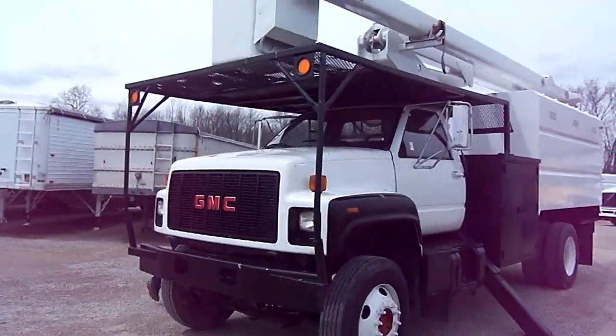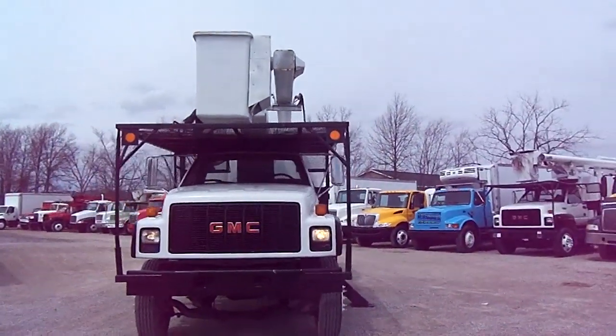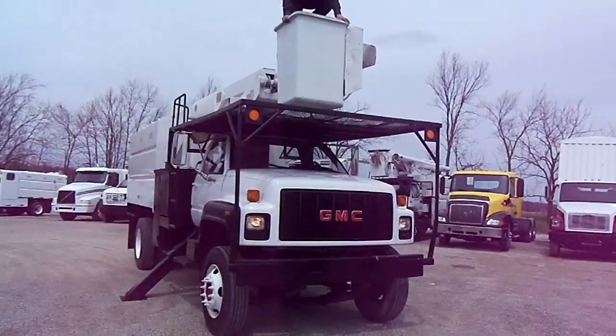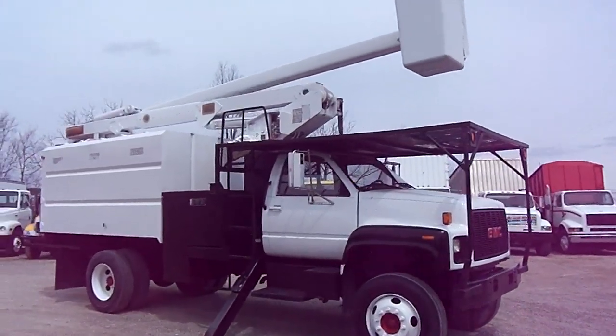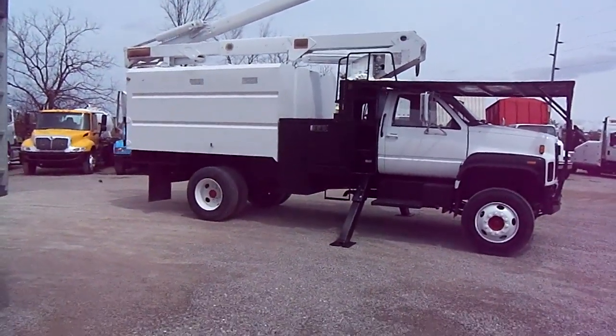This truck has been DOT inspected. The boom has been inspected. This truck is ready to go to work. We're going to walk around and you're going to get to watch the boom operate. He will show you the over-center operation, and we'll give you a nice view of this truck. You can get the extra reach you need with over-center.